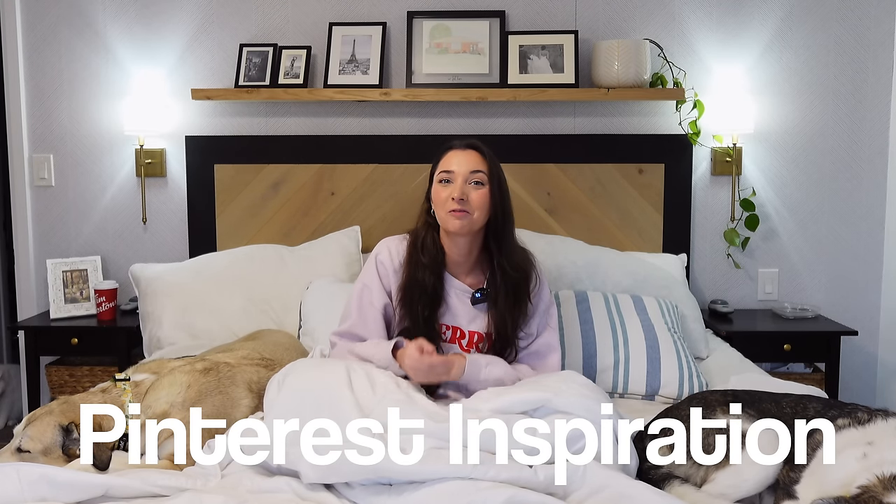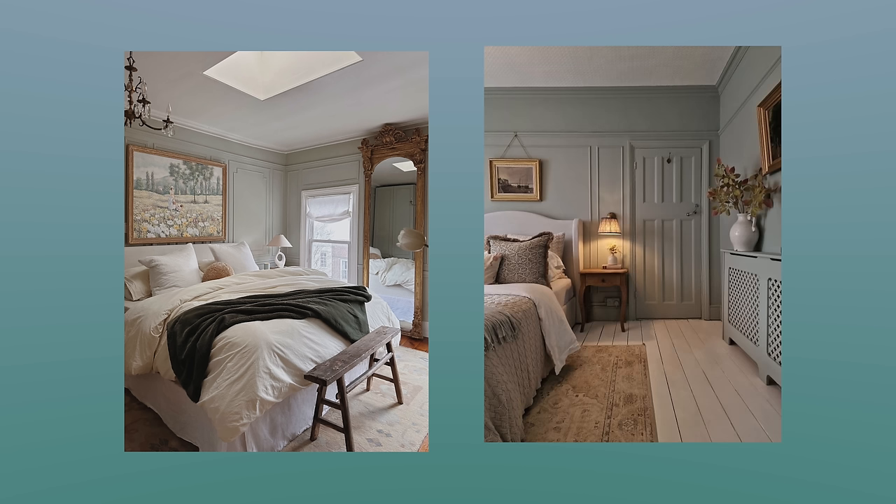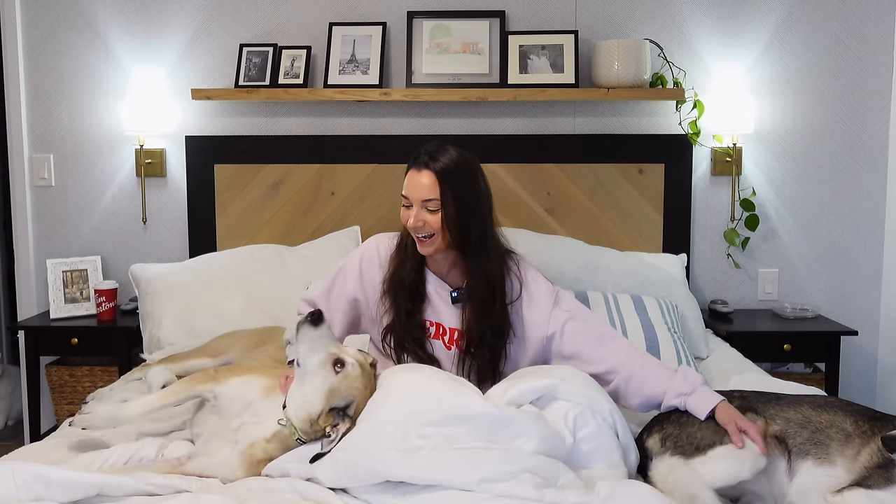Before we get started, let's talk about the vibe for this room and our inspiration. I really want it to be cozy and somewhere to relax — obviously somewhere for our dogs to be comfortable. We spend a lot of time in this room. I can't wait to start sharing the process with you guys. So let's get this bedroom emptied and we'll get ready to paint.